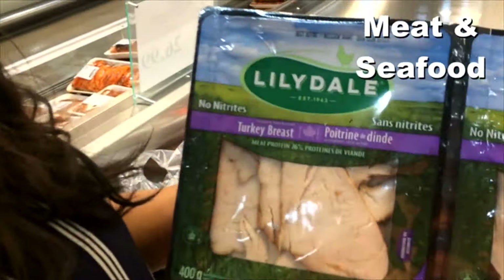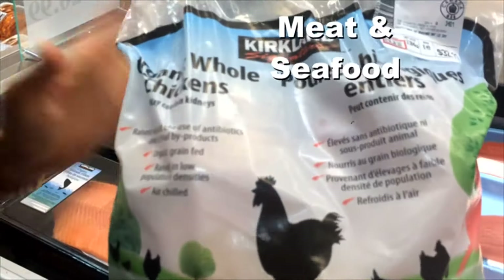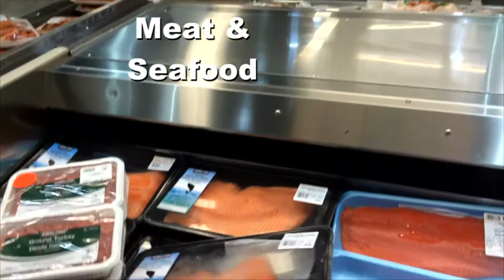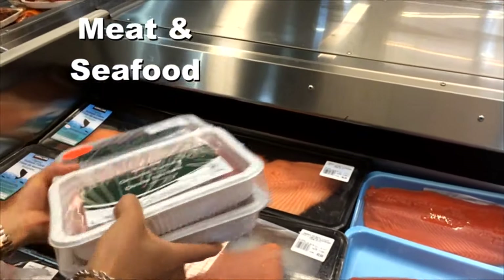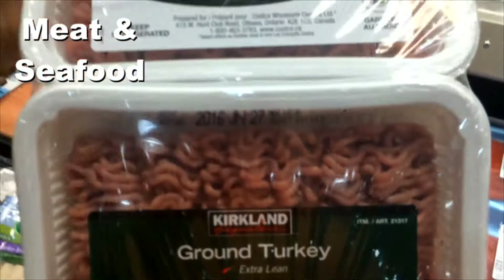When it comes to lean protein at Costco, there are some things to watch out for. For sandwiches, there's a nitrate-free turkey from Lilydale. We also have organic whole chickens at a really reasonable price — roast them, make extra, and pack it for next-day lunches. For salmon, they have organic and wild sockeye. Do not buy the organic salmon because in Canada, 'organic salmon' has no regulations whatsoever, whereas 'wild' does have regulations. So spend your money on wild, not organic. There's also ground beef for burgers or meatballs, and ground turkey which is a bit leaner.